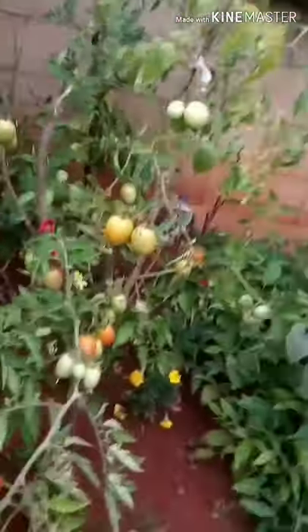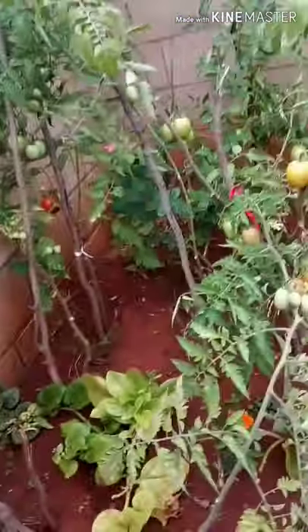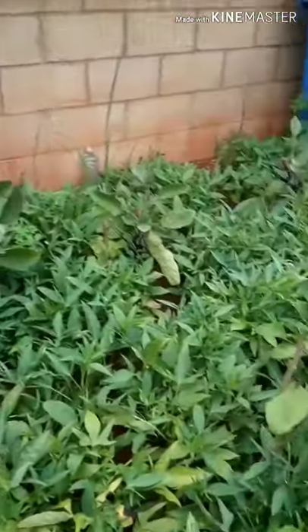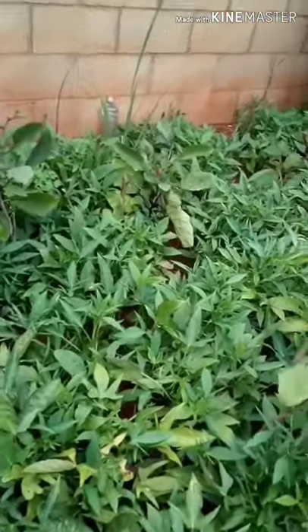As you guys already know, five months ago I moved — I made a video for that, go check it out if you didn't know. But we moved, and thankfully God has provided our needs by granting us a good vegetable garden that my mom has successfully made.